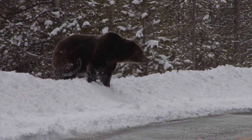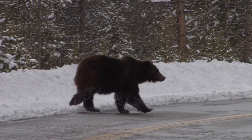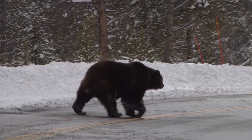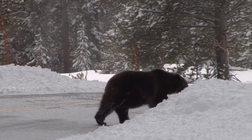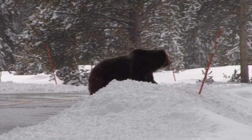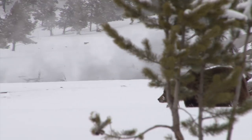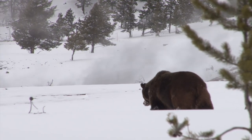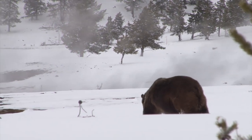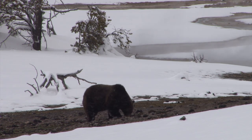We have what we call bear management areas, and those are closed every year at a certain time. Parts of the Old Faithful area close every year from March 10 through Friday of Memorial Day weekend, and they open on Saturday of Memorial Day weekend. If you see a sign like the one at the beginning of this video, that indicates a concentration of bear activity beyond that sign, and for your own safety and so you don't disturb the bear, you need to stay out of those areas.